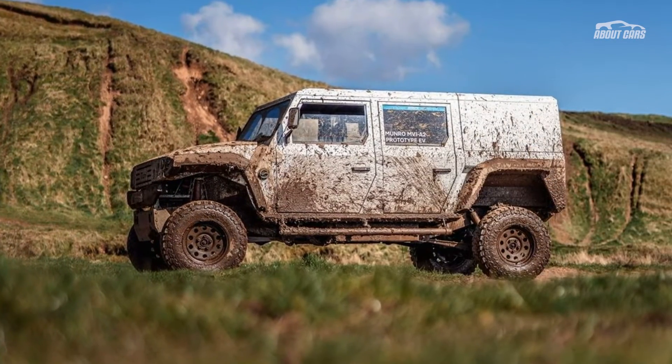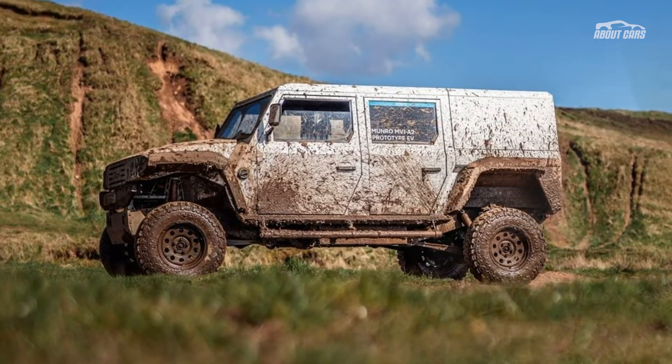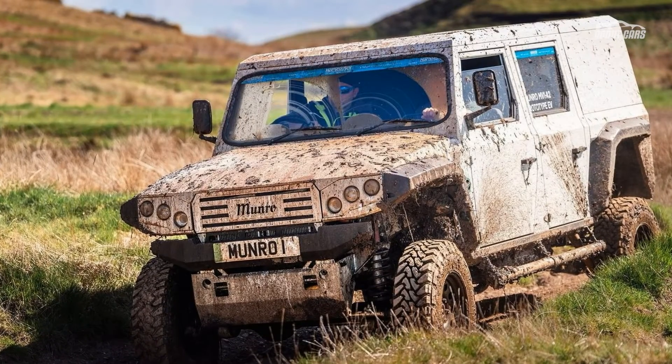This, in combination with exceptional off-road angles, a 40-inch wading depth, and extreme axle articulation, makes it pretty much unstoppable off the beaten track.